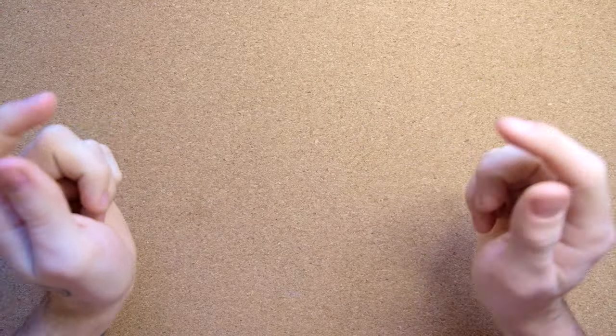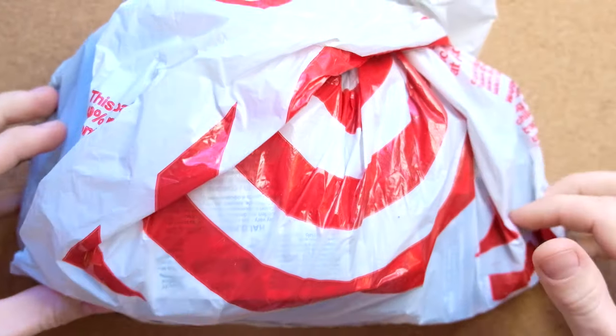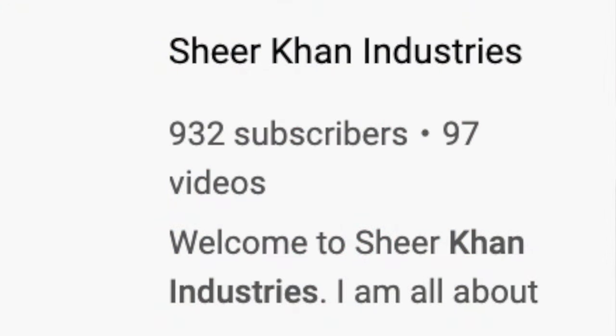Hello once again, YouTube, and welcome back to The Domain. I bring tidings of good news today. Brand new blind bags are in my reach. These have actually been given to me by Shere Khan from Shere Khan Industries.